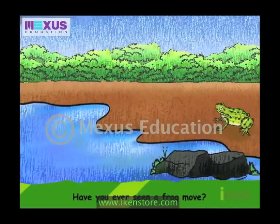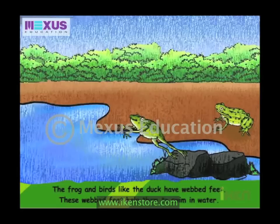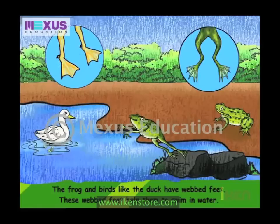Have you ever seen a frog move? The frog hops on land. The frog and birds like the duck have webbed feet. These webbed feet help them to swim in water.